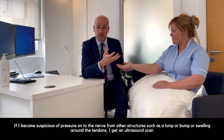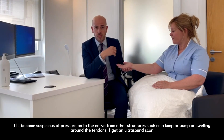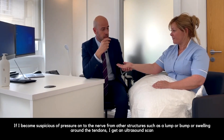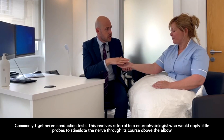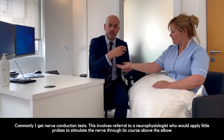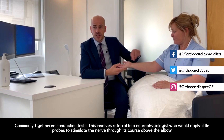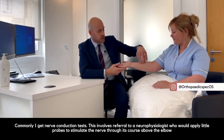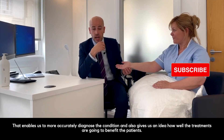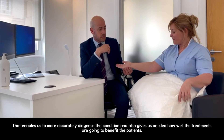If I'm suspicious of pressure onto the nerve from other structures such as a lump, bump, or swelling around the tendons, I often get an ultrasound scan, though that's not typical. But commonly I tend to get nerve conduction tests, which involve a referral to a neurophysiologist. A neurophysiologist applies little probes and stimulates the nerve through its course — often above the elbow, in the forearm, and into the hand — enabling us to more accurately diagnose the condition and get an idea of how well some of the treatments are going to benefit the patient.